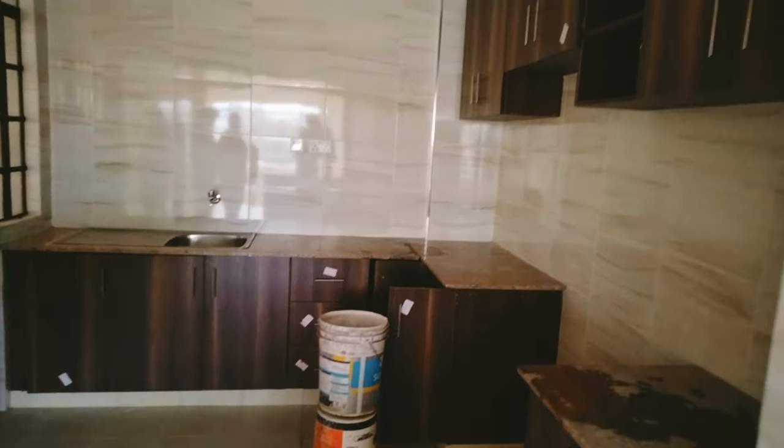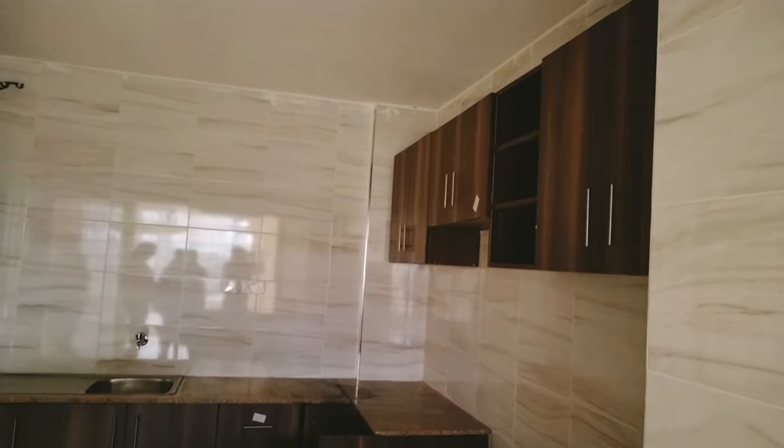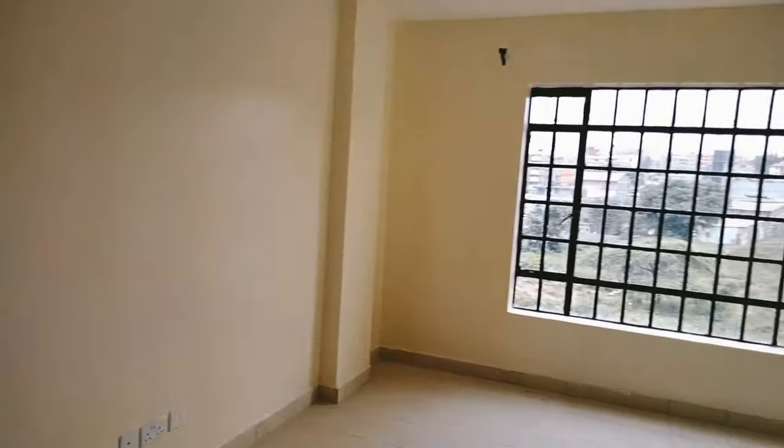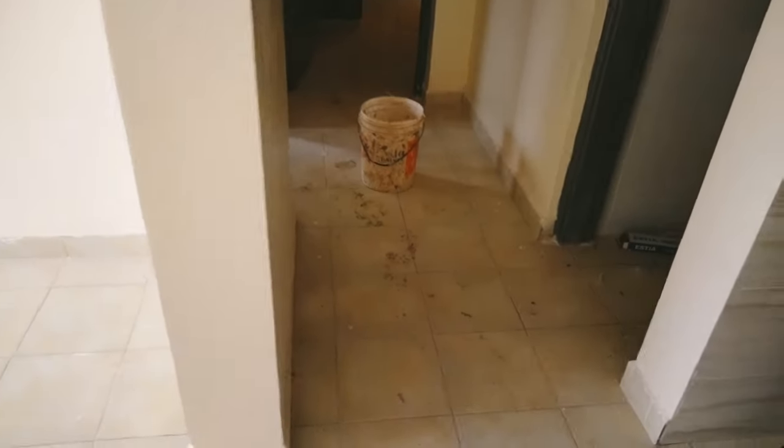Let me take you through a better view of what the two-bedroom house looks like. It's similar to the studio apartment and the one-bedroom apartment that I also checked out but didn't film. Just check it out and then tell me whether you want me to post the two-bedroom video or not.